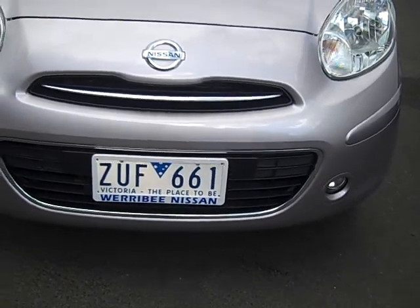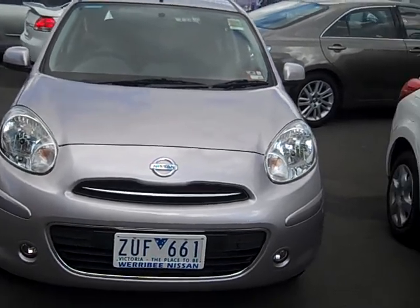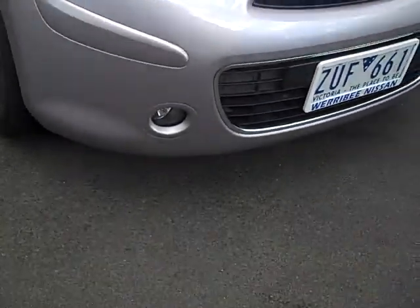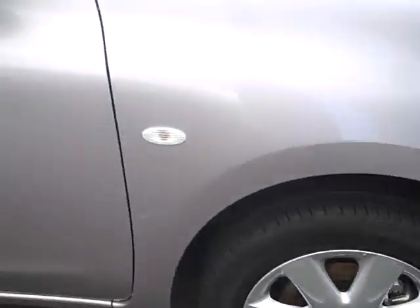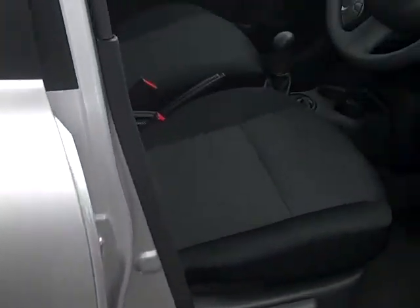Welcome to Airbnb Nissan. I just want to introduce you to this beautiful Nissan Micra, ATI version — 1.5 liter, standard with fog lights, alloy wheels, keyless entry and keyless start, climate control, push button start, and electronic folding mirrors.